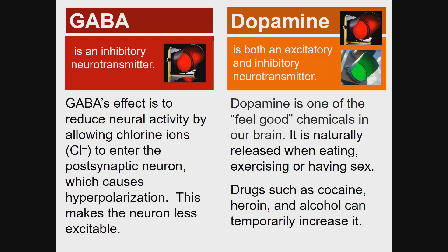GABA is an inhibitory neurotransmitter. Its effect is to reduce neural activity by allowing chloride ions to enter the postsynaptic neuron, which causes hyperpolarization, making the neuron less excitable.